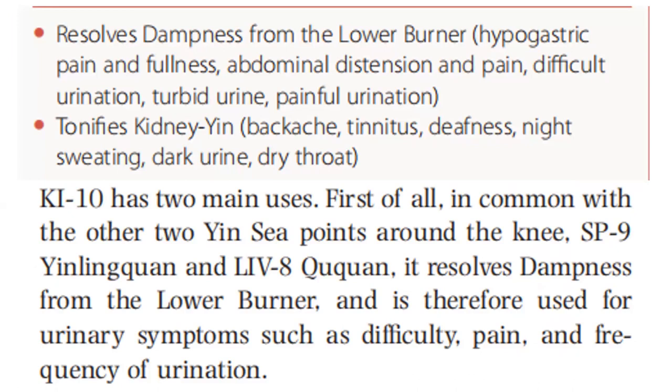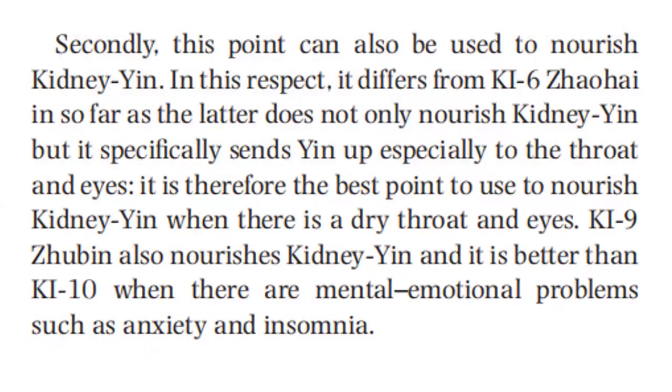Kidney 10 has two main uses. First of all, in common with the other two yin He-sea points around the knee — Spleen 9 and Liver 8 — it resolves dampness from the lower burner and is therefore used for urinary symptoms such as difficulty, pain, and frequent urination.